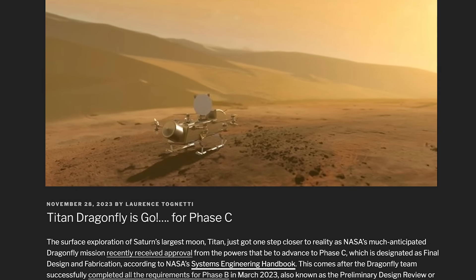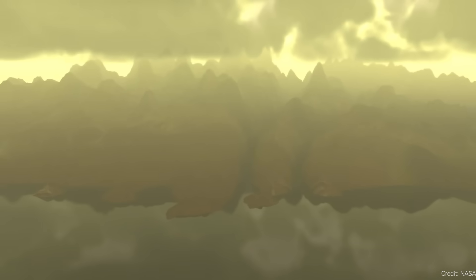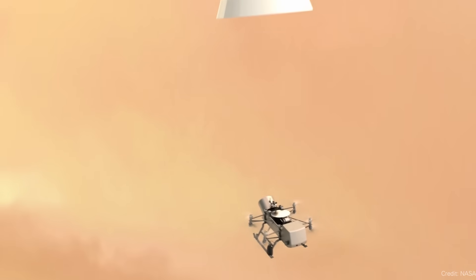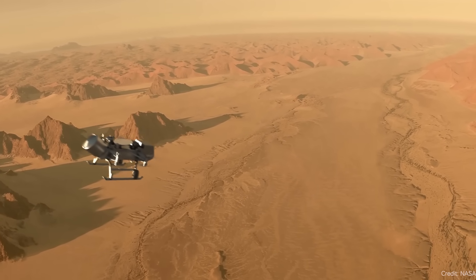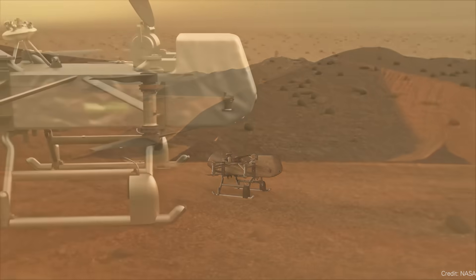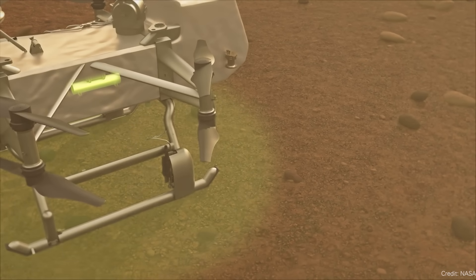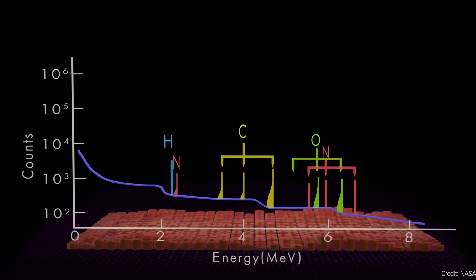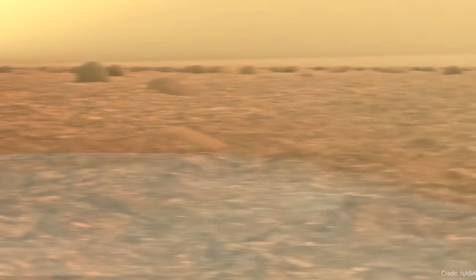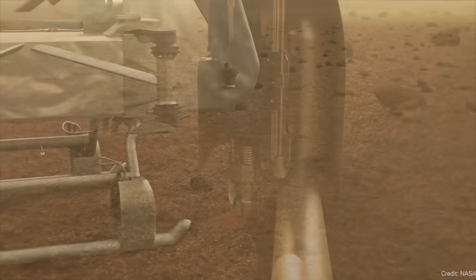Dragonfly is delayed. One of the missions I'm most excited for is Titan Dragonfly — NASA's mission to Titan. It's going to be a helicopter powered by an RTG, a radioisotope thermoelectric generator. It will fly in the heavy atmosphere of Titan from spot to spot, analyze chemicals on the surface, sample the atmosphere. NASA has approved the mission to move to phase C, where they do the final design for the mission requirements.